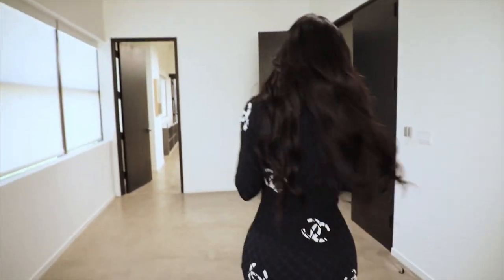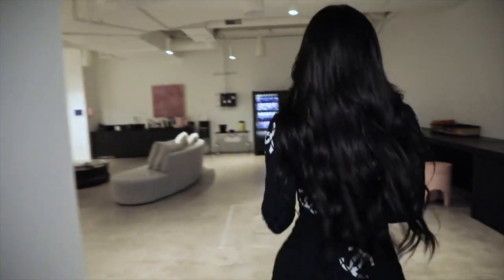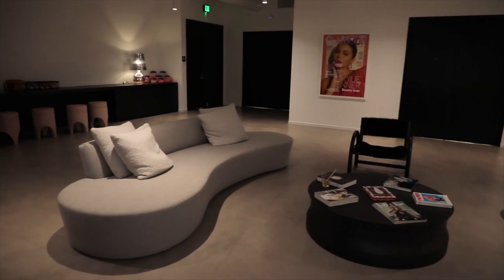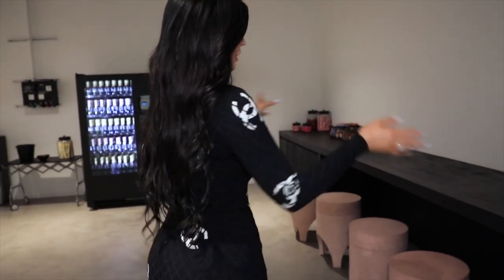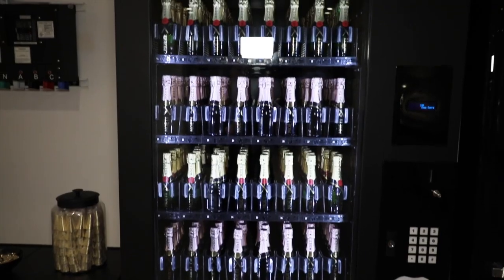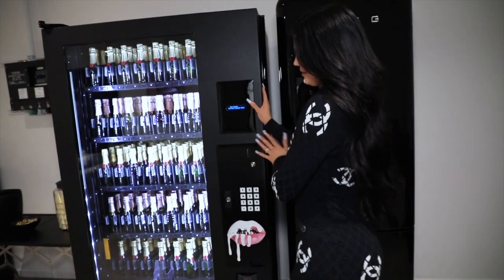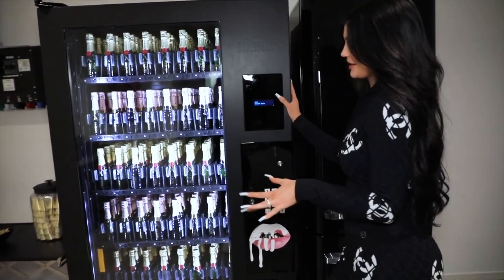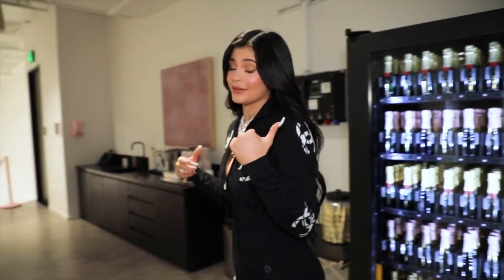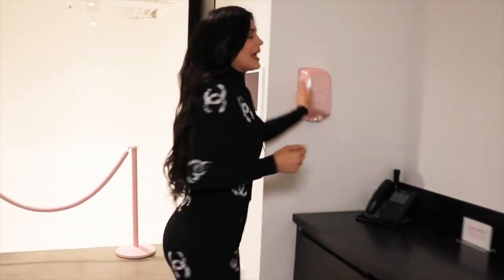If you come out here to the right, you'll enter right back into the photo studio. I have a bar here — sometimes we'll have catering and put it all here, snacks for everybody, places for people to sit. I have this amazing Kylie Cosmetics champagne machine, which is everything. I haven't used it, but I've seen some people get some champagne for sure. Cute little pink hand sanitizer.